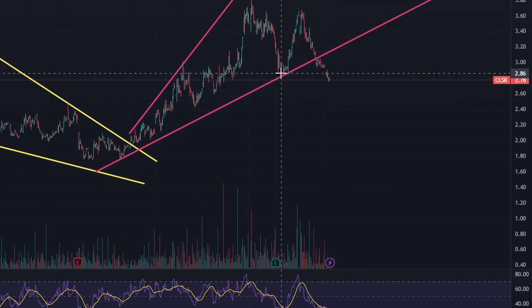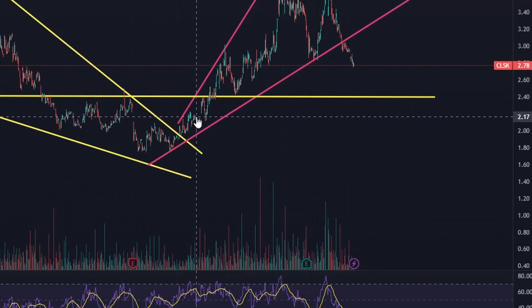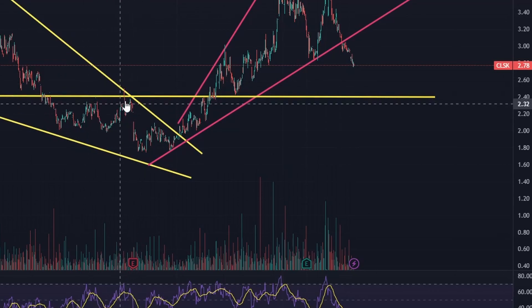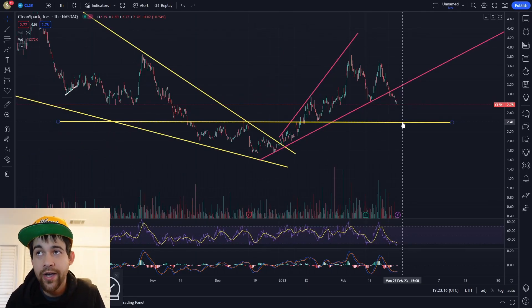It wasn't able to hold, however, and we are starting to drop. We actually just broke the $2.90 area, which I saw as another level of support. If we continue to pull back, the $2.40 area is going to be really important to watch. You can see clear reactions at that level — it was a resistance, had a false breakout, and earnings accelerated the sell-off. We eventually broke out of it, established it as support, and bounced off it.